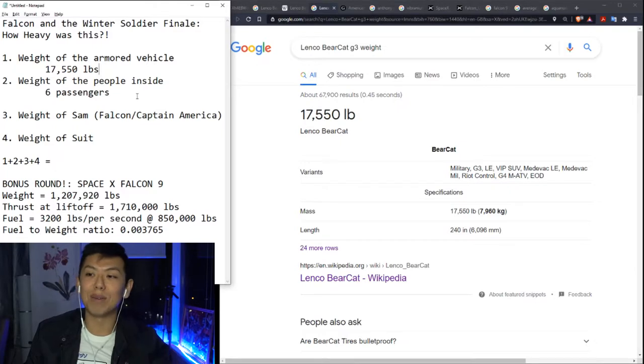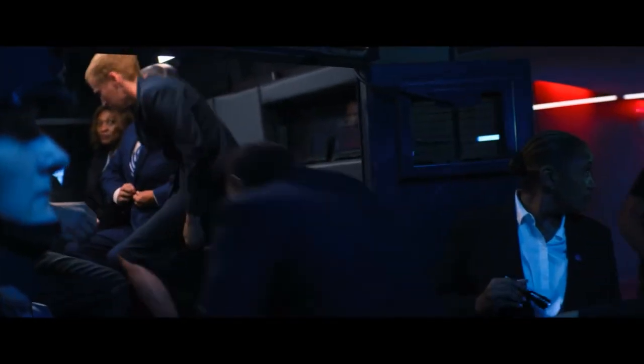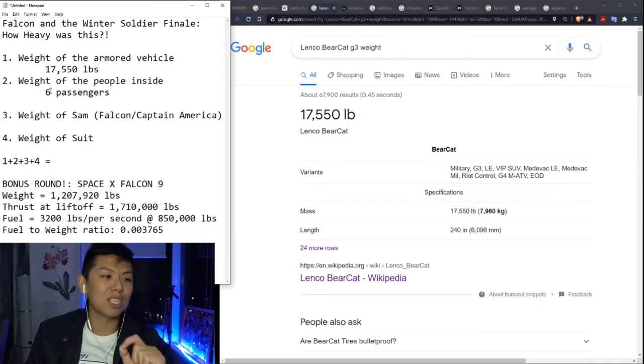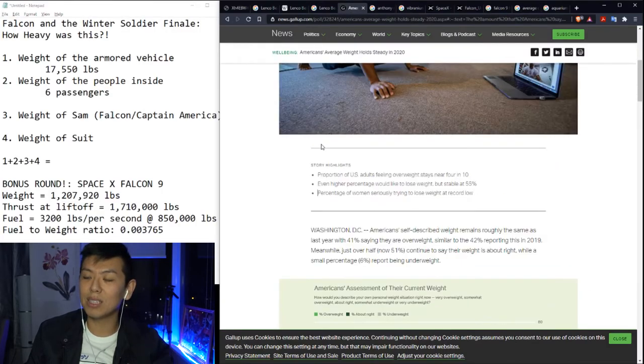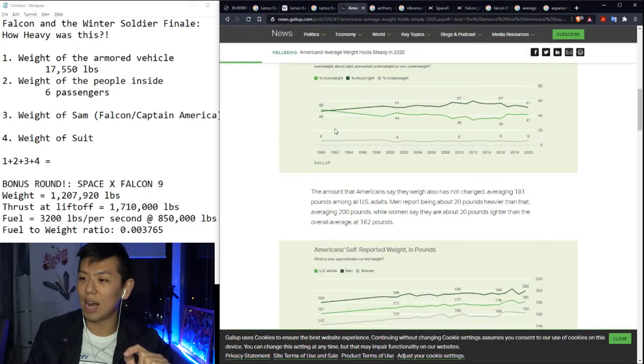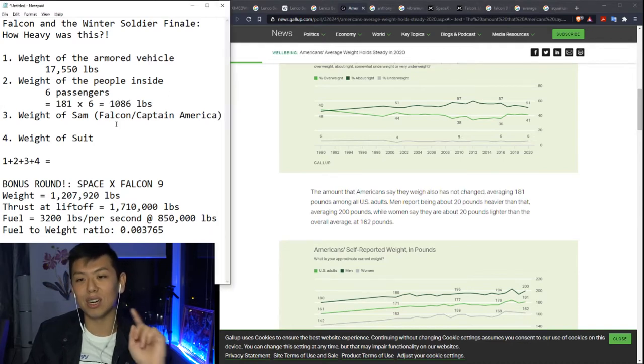The next thing is the weight of the passengers inside. Watching this episode, I noticed a few discrepancies — probably because of stunt doubles in the armored vehicle. Some shots it looks like there's four, some six, and even eight in the beginning. So it's inconsistent, but I looked at this shot right here and it shows six passengers. Therefore I'm going to go with six passengers. From calculating the US average weight, we're at 181 pounds, so 181 times six.